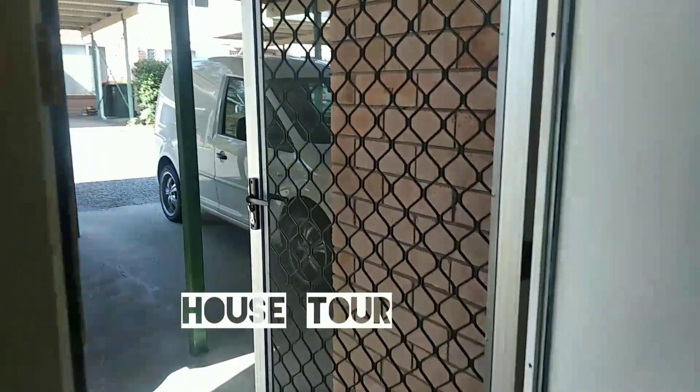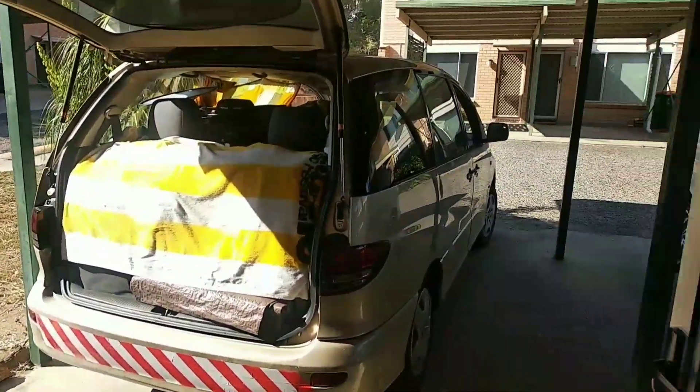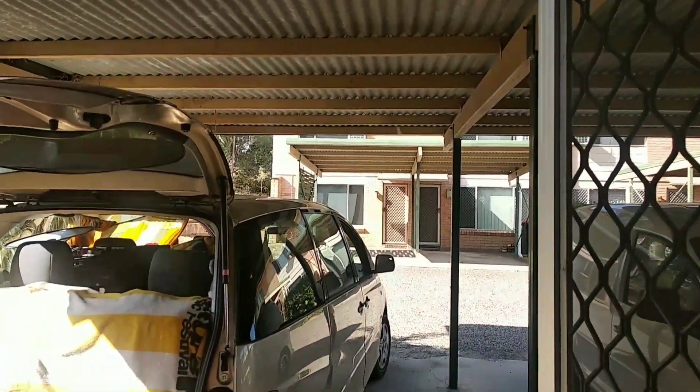Hi folks, here we are — this is our new home for the next 12 months. There's the car, we just parked it outside our front door. I'll take the shoes off — brand new carpet.